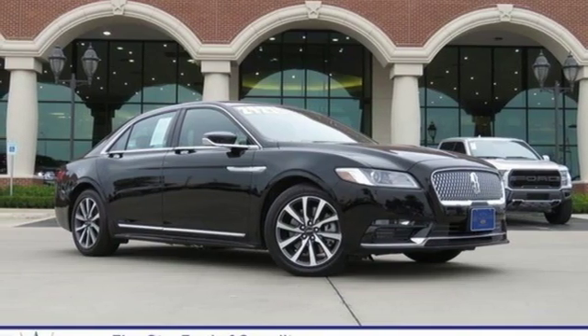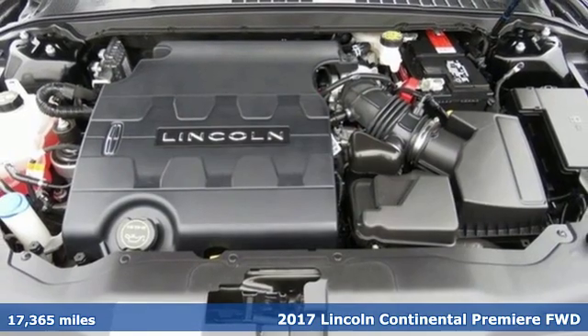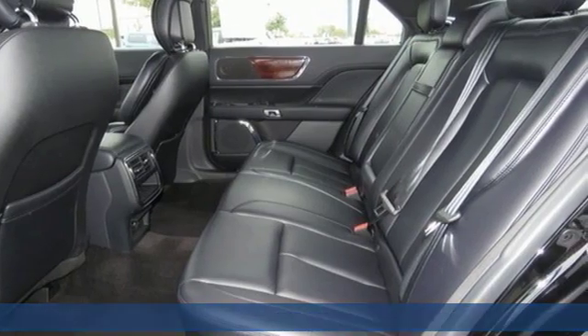Here's a 2017 Lincoln Continental. Lincoln, luxury accommodations for your every day. It boasts an impressive list of features like these.